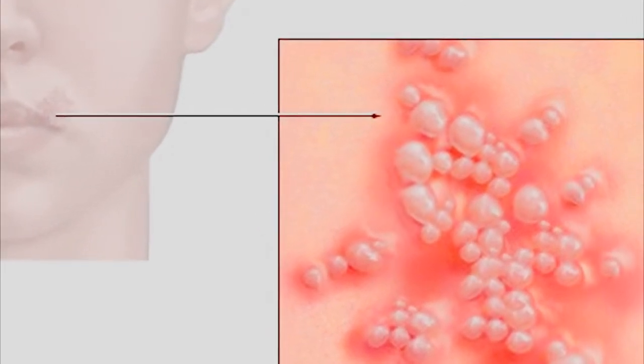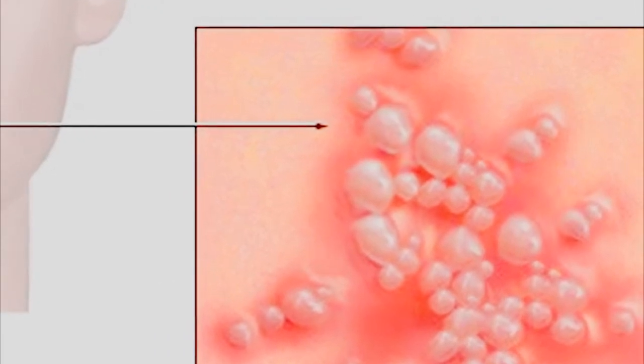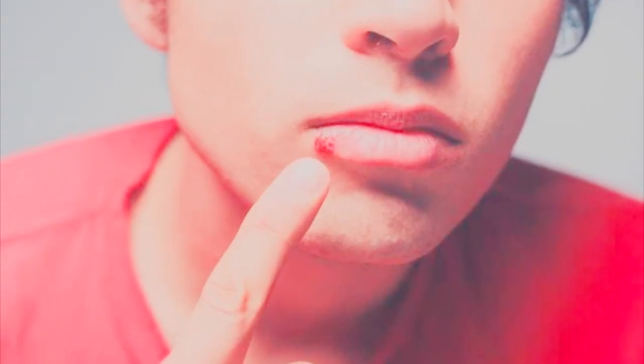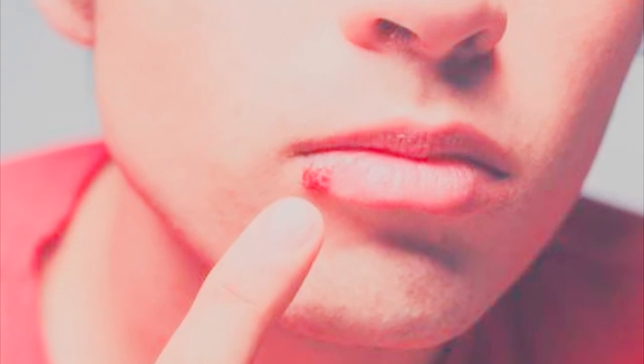Number one: zinc. Zinc is a great supplement for healthier skin and it's a boon to those who suffer from genital herpes. This essential trace mineral is a part of 3,000 proteins and hundreds of enzymes. It's known for its ability to deactivate elements of the herpes virus. Take zinc in supplement form or choose a zinc ointment and apply it to sores. This powerful mineral has the power to reduce discomfort and speed healing.